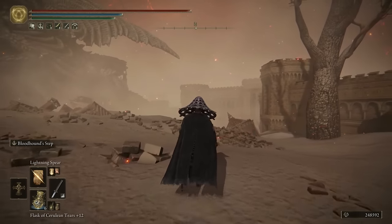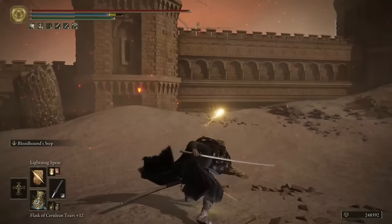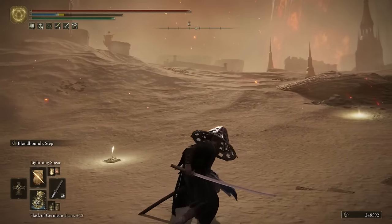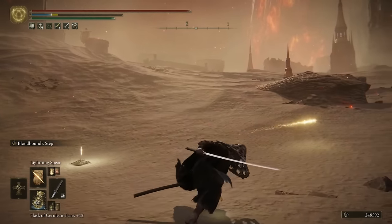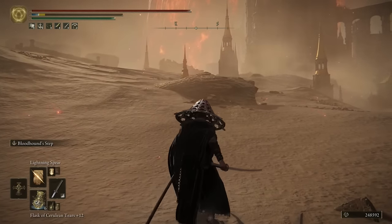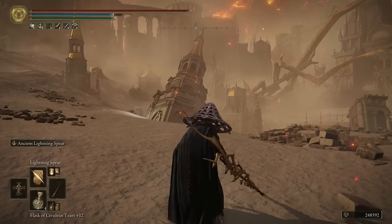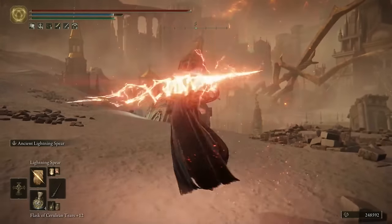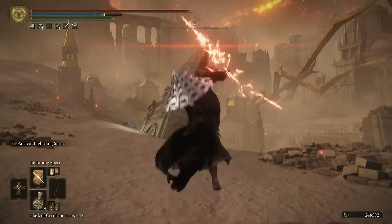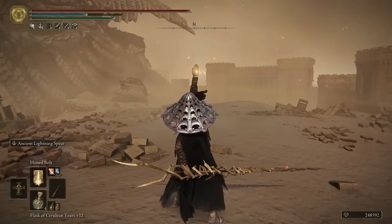The first combat incantation is Lightning Spear — your most basic attack on the build. It's pretty reliable and will carry you through most of the game. What I like most is that it doesn't use much FP at all and is really good for enemies that don't have too much HP. Think of the Bolt of Gransax as an upgraded version of Lightning Spear — once you have it, you won't find yourself using Lightning Spear very much.